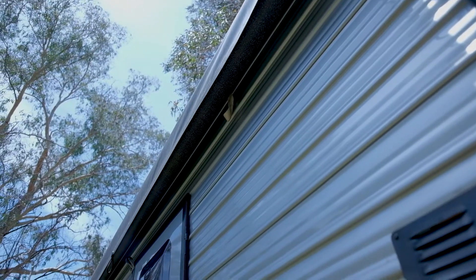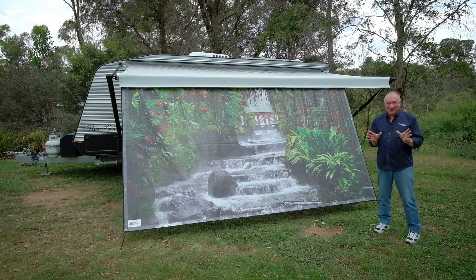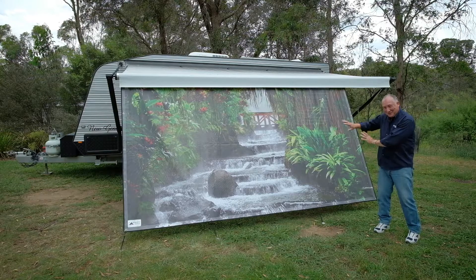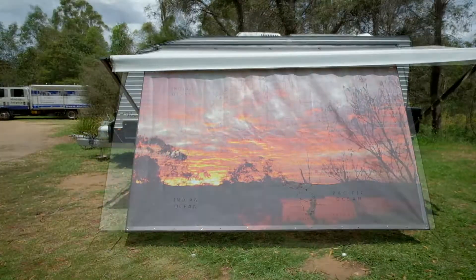They'll stop delamination and easily double your awning's life. And you can double your shade, shelter and privacy with a printed sidewall. If you want practicality and a unique look, these are perfect.